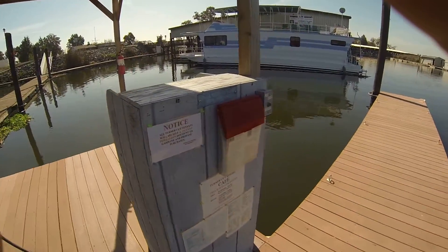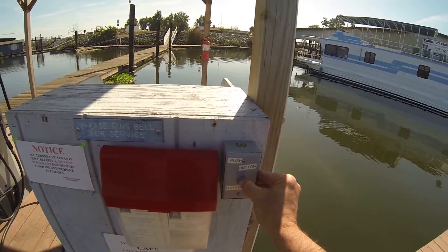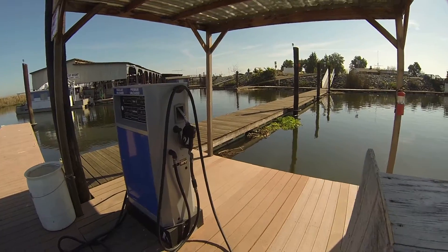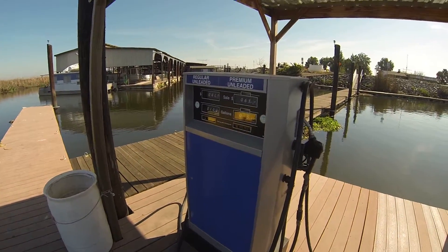One of the nice things is, if somebody's not down here, all you have to do is come in here — you can hear the nice buzzer go off, and they come down and service you for gas. They've got regular and they've got premium.